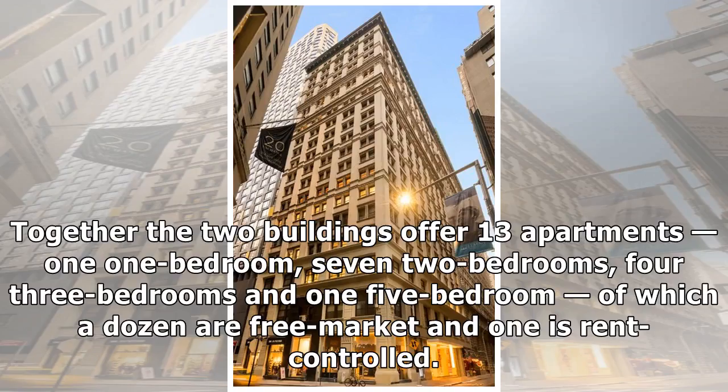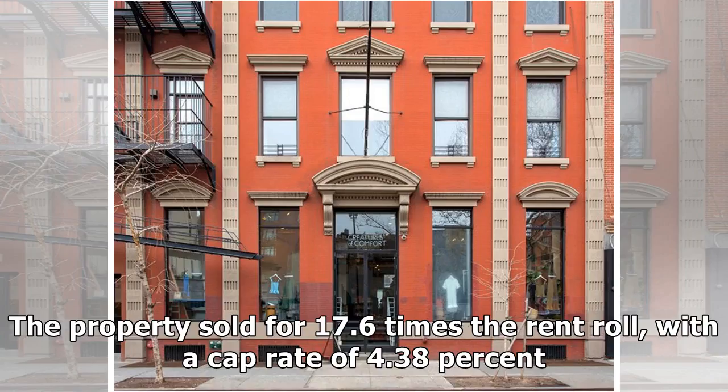Together the two buildings offer 13 apartments: one one-bedroom, seven two-bedrooms, four three-bedrooms, and one five-bedroom, of which a dozen are free market and one is rent-controlled.